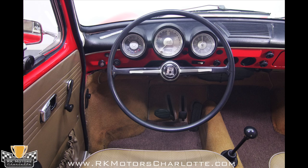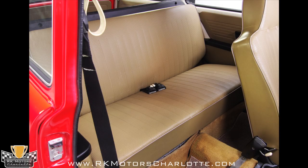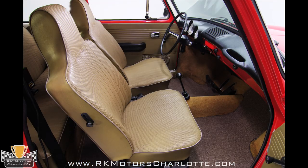The original dash pad is trimmed in chrome, and despite being repaired around its center vent, it's still one of the most stylish parts of the car. The lower dash is painted red to match the exterior of the car and features a speedometer, a fuel gauge, and an electric clock. The original door panels are in excellent shape.